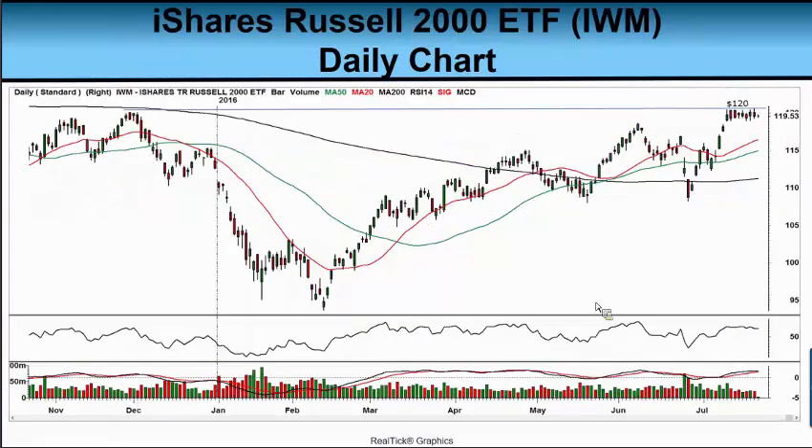Our next chart is one we look at quite a bit in The Market Now. It's the iShares Russell 2000 ETF, symbol IWM. Of course, the Russell 2000 is the small cap index — this is the index where most of the stocks are U.S.-centric. Most of them are small caps and many do not trade outside of the United States; their goods and services pretty much stay right here in this country. So this is a way of looking at our domestic attitude right now.